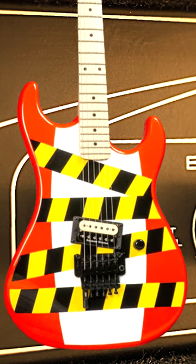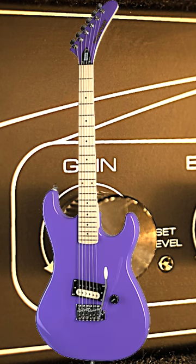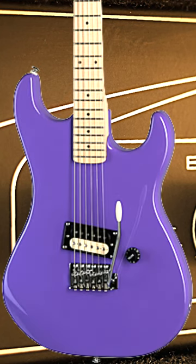The Floyd Rose-equipped Kramer Beretta electric guitar is an absolute game-changer in the world of rock and metal. This guitar is a true masterpiece in terms of both sound and style.